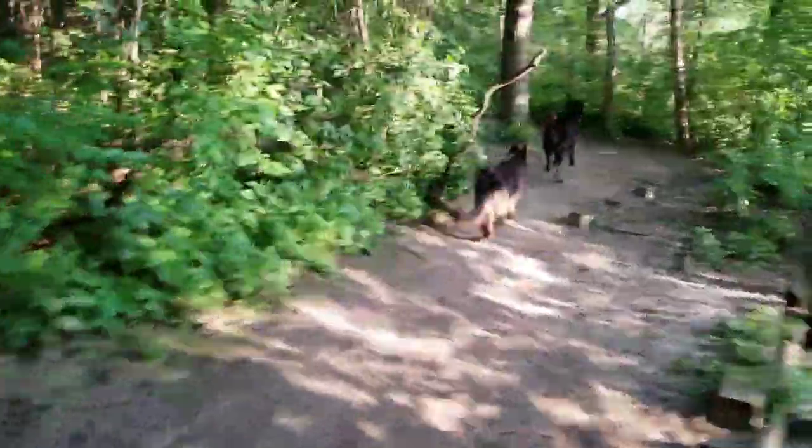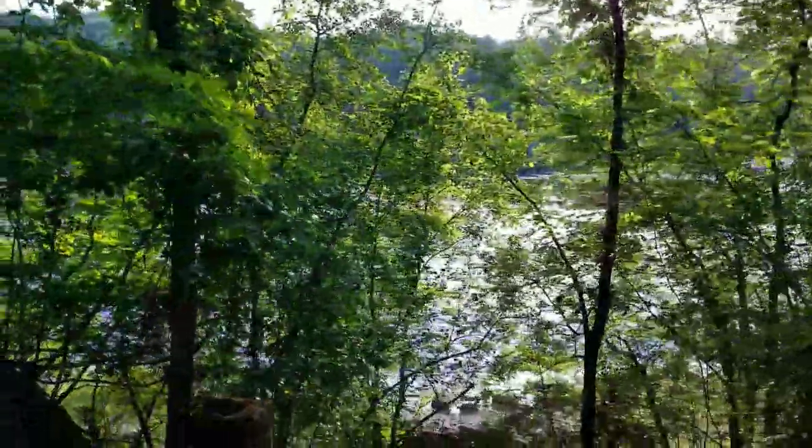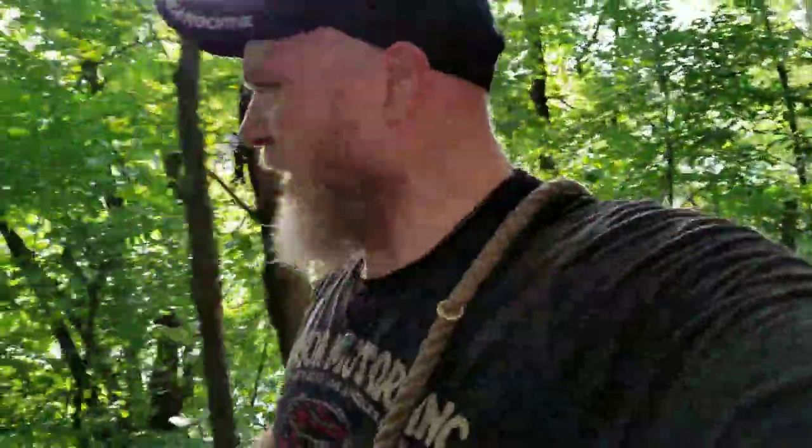There's my German Shepherd Lobo and my Blue Bay Shepherd Kurgan — he's the black dog. This is clip 4 of our Mississippi River Valley hike.